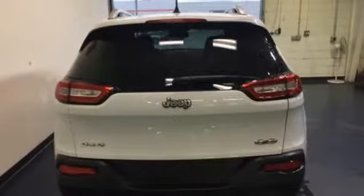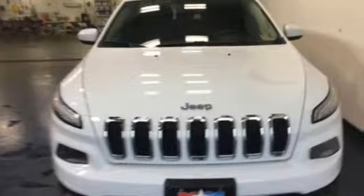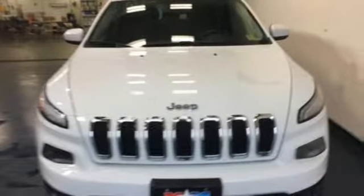Voice activation, AC power outlet, leather metal look steering wheel, configurable instrument gauges, three 12-volt power outlets.